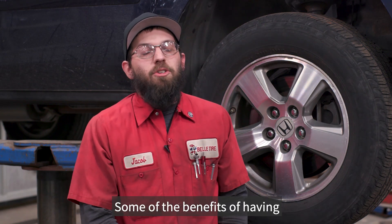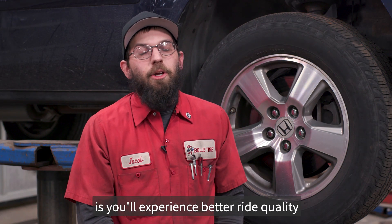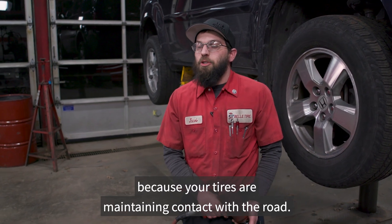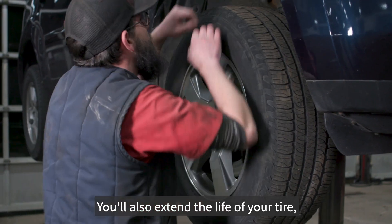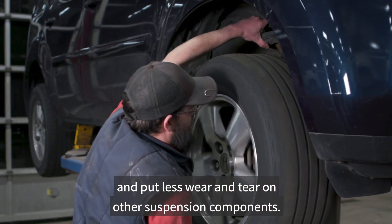Some of the benefits of having your shocks and struts replaced: you'll experience better ride quality because your tires are maintaining contact with the road. You'll also extend the life of your tires and put less wear and tear on other suspension components.